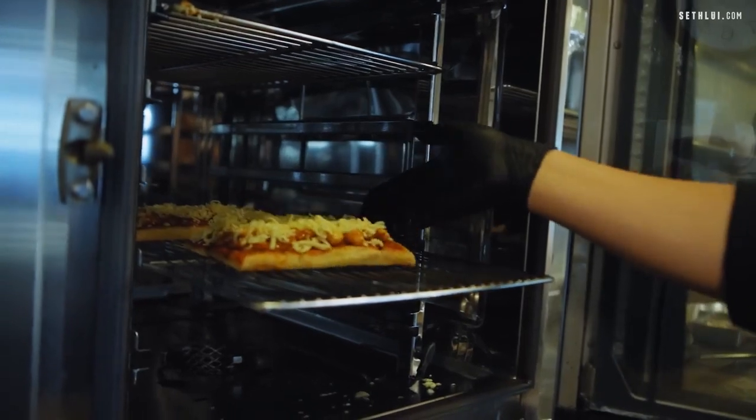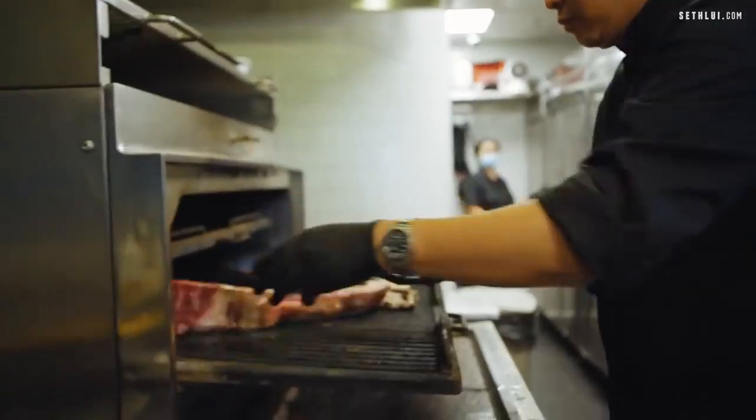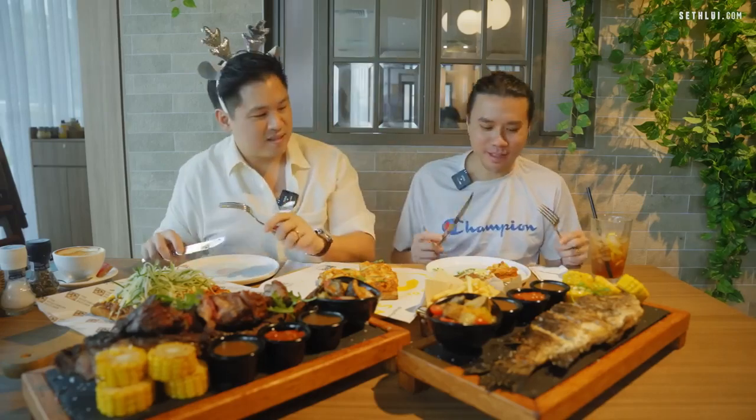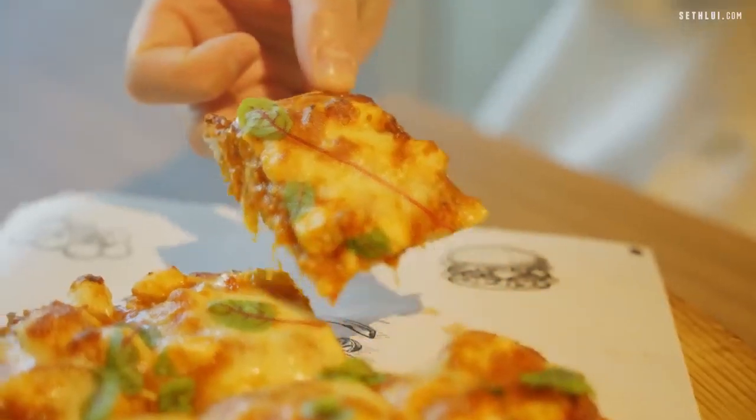We turn the chili crab sauce into pizza. I'd like to point out the massive lumps of crab in here — full-size lump crab meat. This sauce is pretty legit. Tastes like chili crab to me. When he talked about new comfort food, it tastes familiar — it's like a twist, a new way with a familiar flavor.